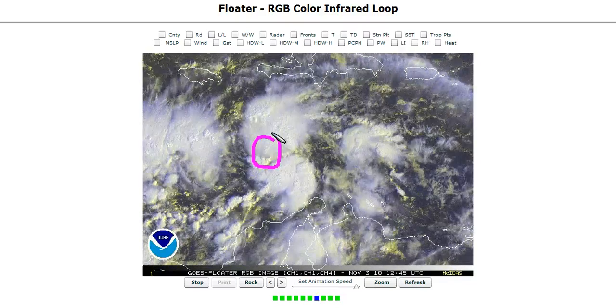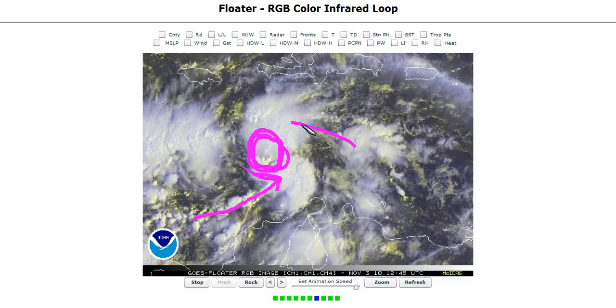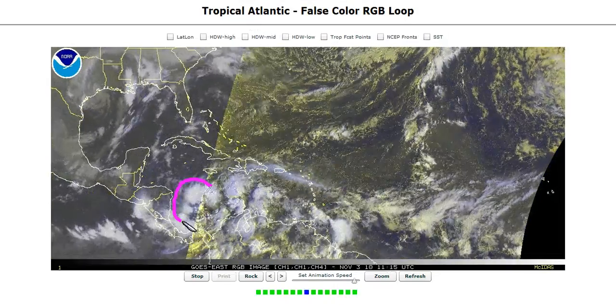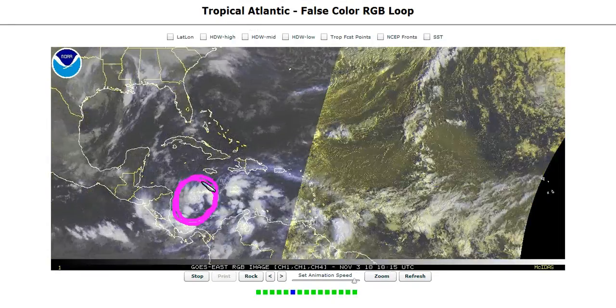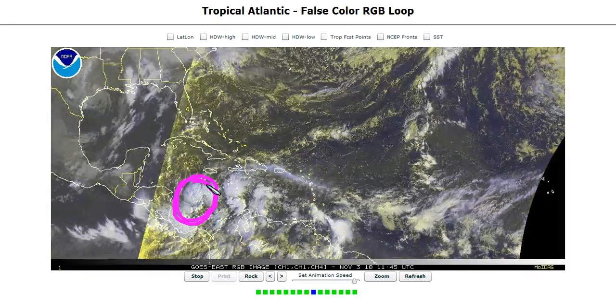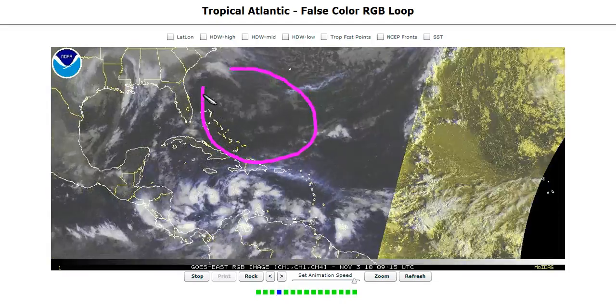I think we have more of a relocation up towards here where the convection is, and you can sort of see the banding trying to come into this, and you'll probably see this try to reorganize.